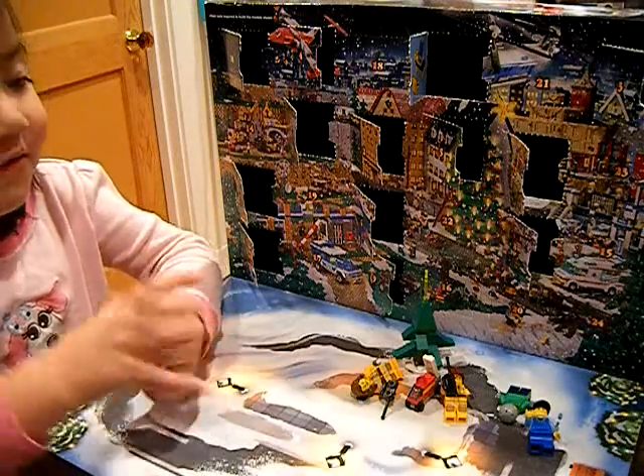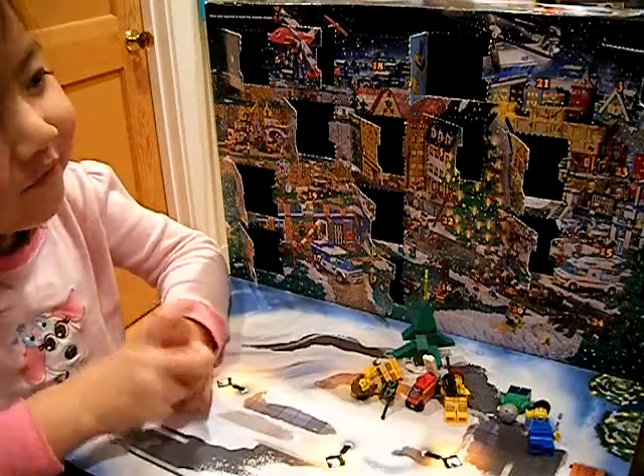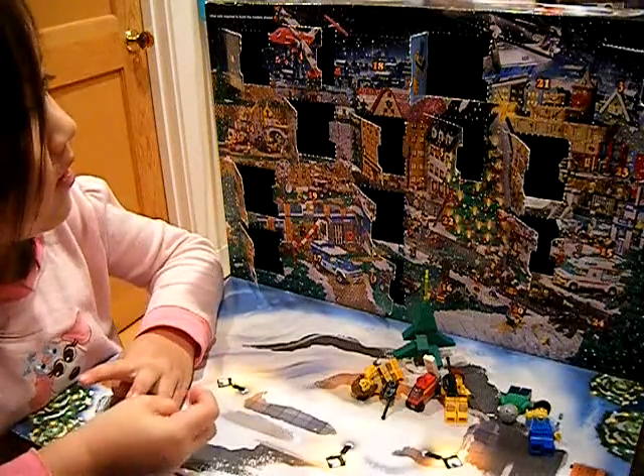What does December 14th look like? It's a 1 and a 4 — 1 before the 4. Can you find it?